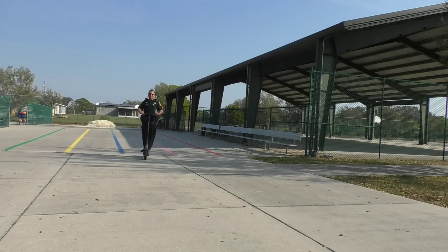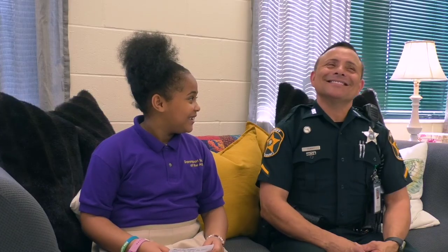I see you roaming around the school. Well, roaming is my name. What are some of your duties here? Some of my duties here are to make sure that I maintain safe grounds.